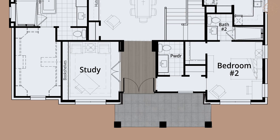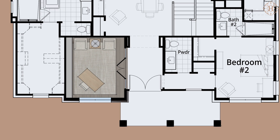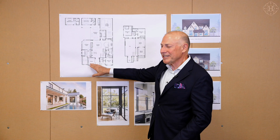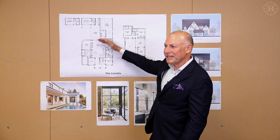A double door entry welcomes you into the Camilla. Adjacent to that, there's this really nice study with a wall of windows overlooking the entry. The study is very private, located at the front of the home, separated from the main living areas.